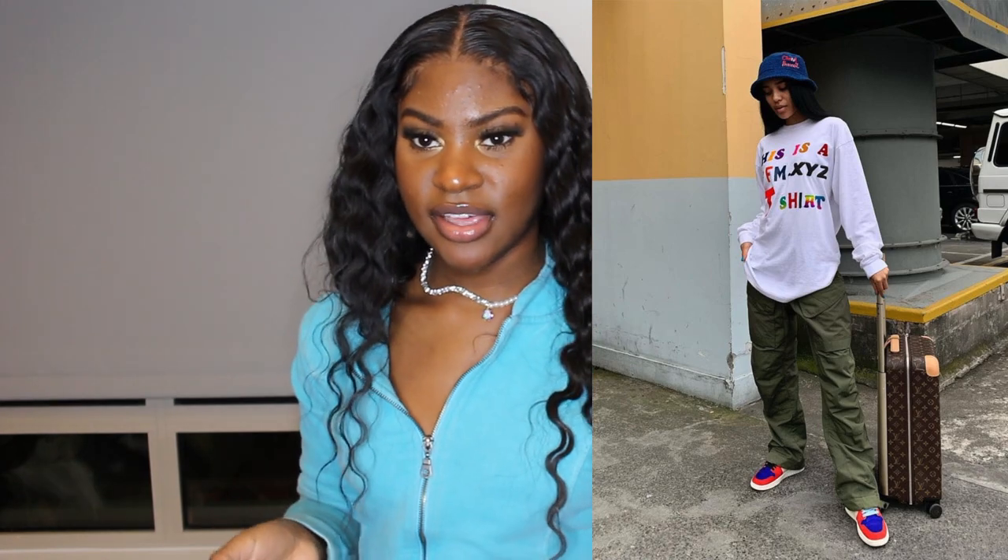The first outfit I'm going to recreate is by a creator — I really don't know how to say her name — but I have pretty much almost everything close to this outfit. I don't have a Louis Vuitton bag, so I'm not going to use luggage as an accessory. I'll just show you the outfit.